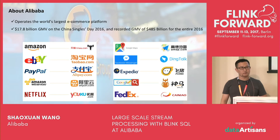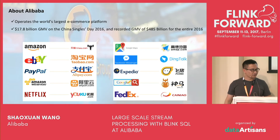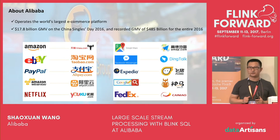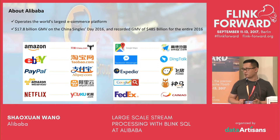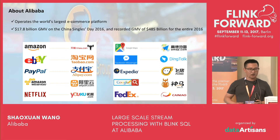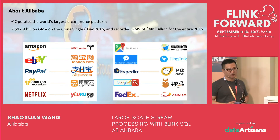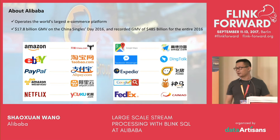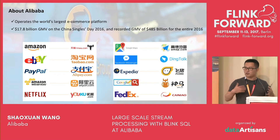About two years ago, we started looking into Flink and were very impressed — it was really good. We selected Flink as our starting point for the computing engine. In 2016, the Blink team primarily worked on solving challenges including scalability and reliability. In 2017, we are working on productivity — more specifically, improving SQL functionality and the SQL platform.